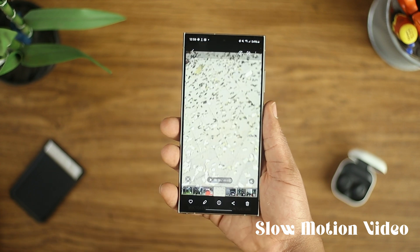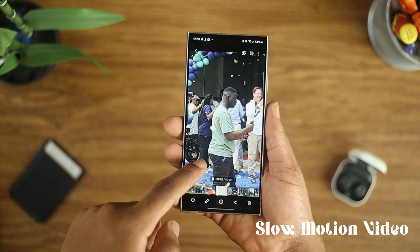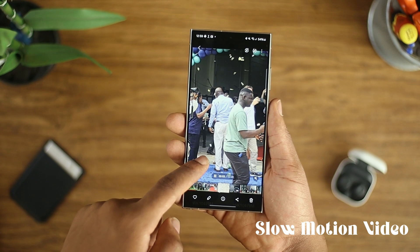Galaxy AI can turn any video into a high-quality slow-motion video by just pressing on the screen whilst the video is playing, which is really cool. But these next AI features are truly going to change interactions on an incredible level.